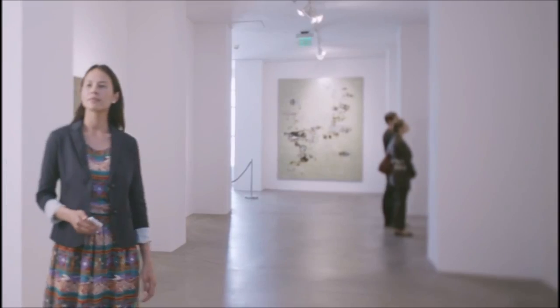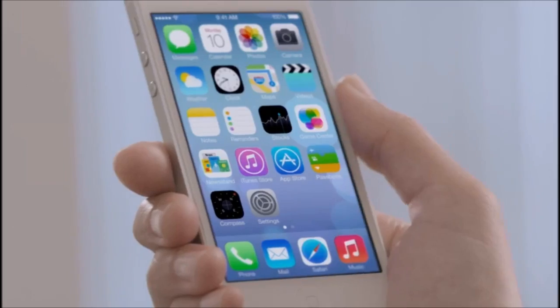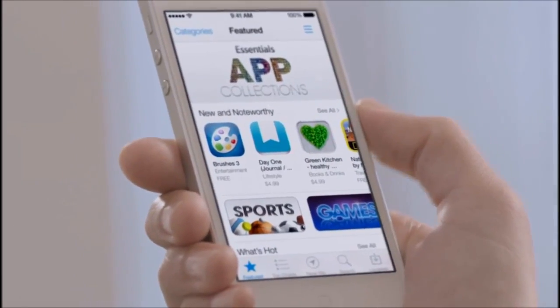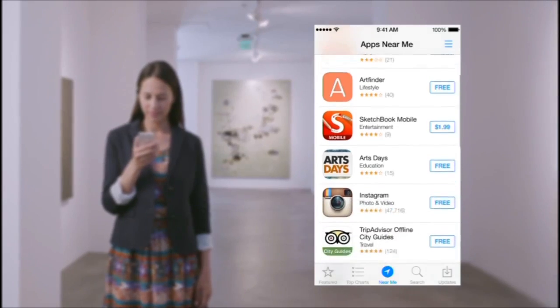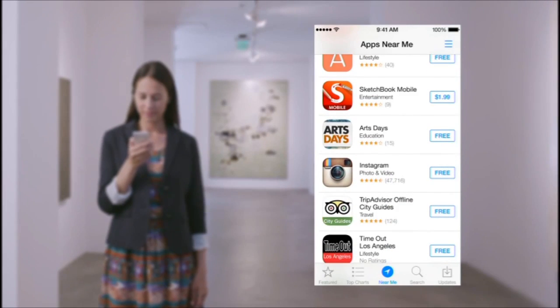With over 800,000 apps, the App Store is the world's largest app marketplace. iOS 7 now features Popular Near Me, a new way to find a curated collection of apps based on your current location.